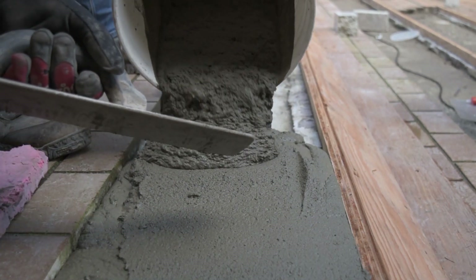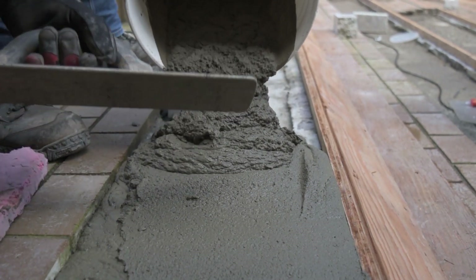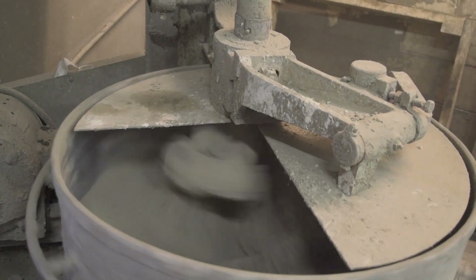Concrete is one of the most used building materials by mankind. And concrete is also a very dirty industry — it produces almost 7% of the global greenhouse gas emissions. So what we're trying to do is reduce the carbon footprint of the concrete industry.